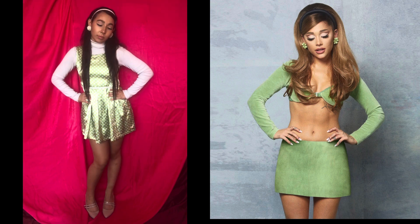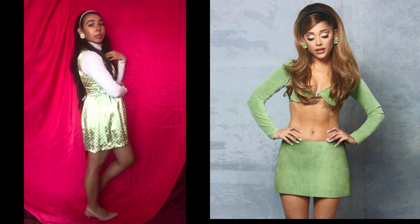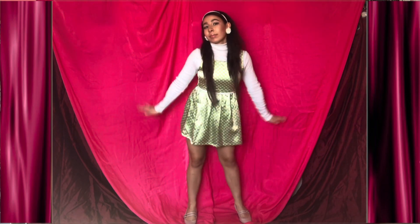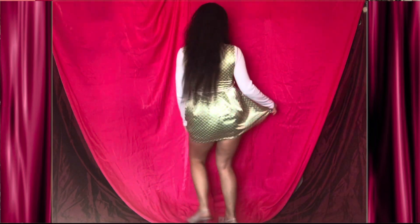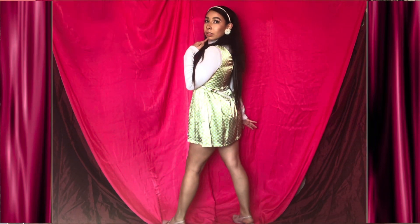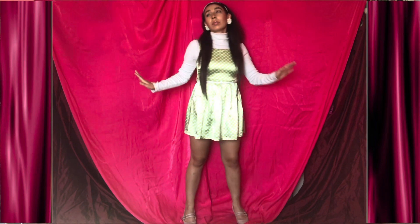In 2020 Ariana Grande released her playful album Positions. On the album cover and in some of her music videos she has a very 60s-inspired aesthetic, but this 60s style is also modernized with trends from today, which includes very graphic eye makeup and more revealing outfits.